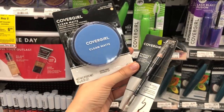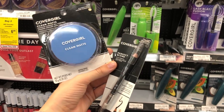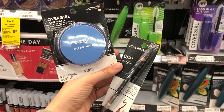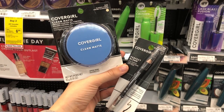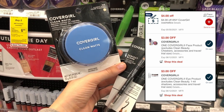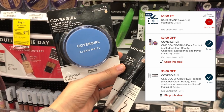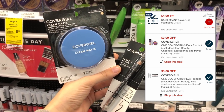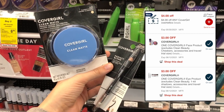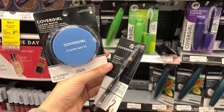CoverGirl Cosmetics are buy two get a $6 extra care buck this week. Pick up a CoverGirl Clean Matte Powder for $8.49 and a CoverGirl Perfect Blend Eye Pencil for $6.99, totaling $15.48. Use two $3 off digital coupons in the app for CoverGirl Face and Eye products, and a $4 instant coupon printing at the Redbox Coupon Machine. That brings your total down to $5.48, then you get back a $6 extra buck for buying two CoverGirl items, making it a $0.52 moneymaker.